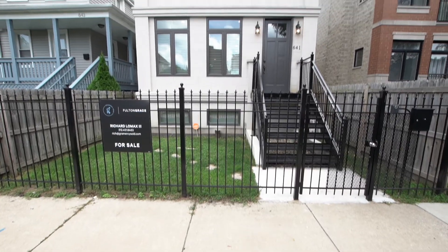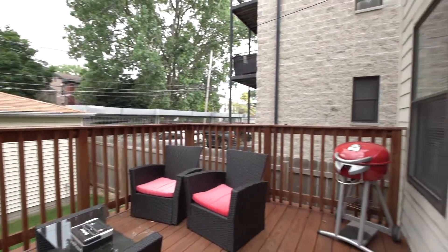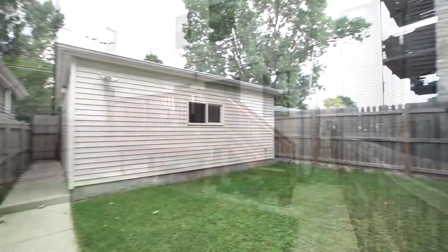A gated front courtyard, generous rear deck, and private backyard provide peaceful outdoor pleasure.